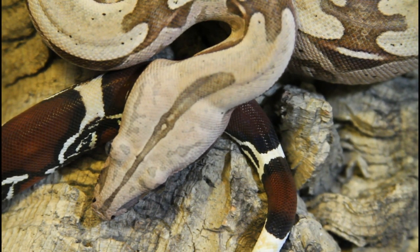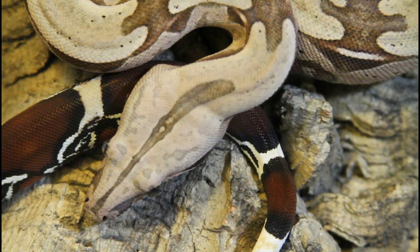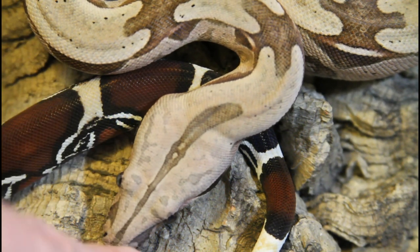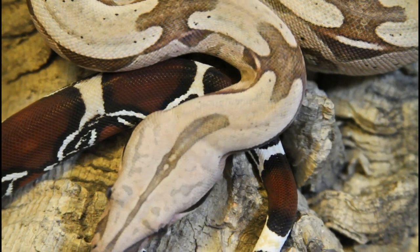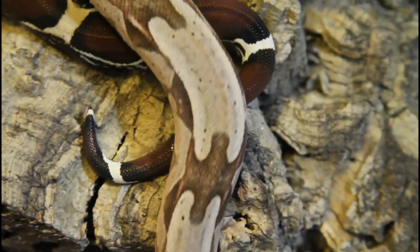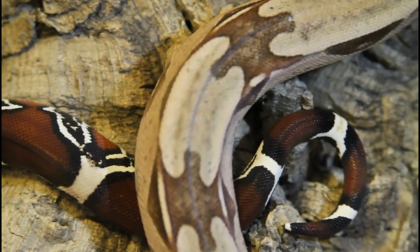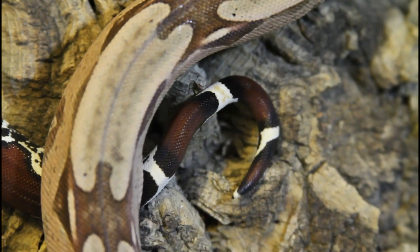Look at that head up close. It's those head markings I was telling you about — they have the coolest little smudges and eyelash markings. This female has just two smaller little eyelash markings; sometimes they have more than that, but this one has some really nice smudges. Now you can see a close-up of her saddles and her beautiful red tail. Just a nice classic looking Suriname true red tail boa.